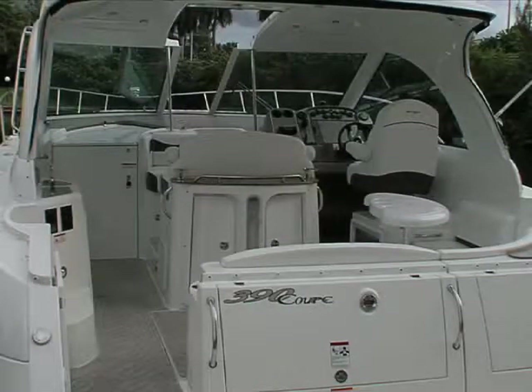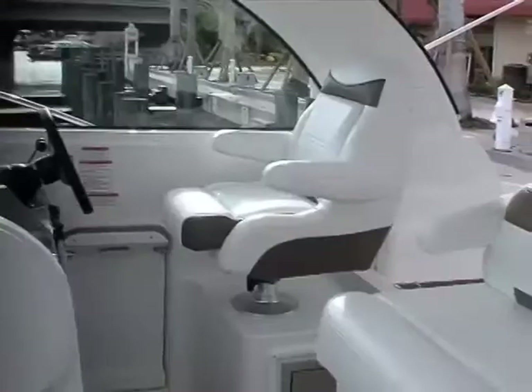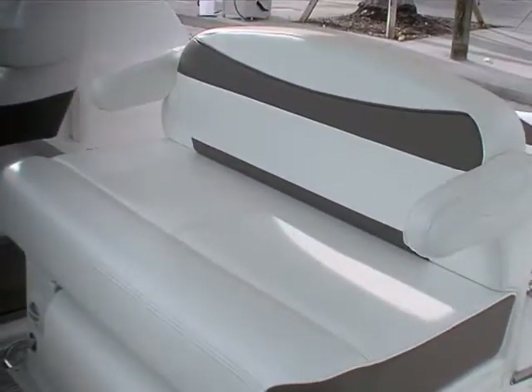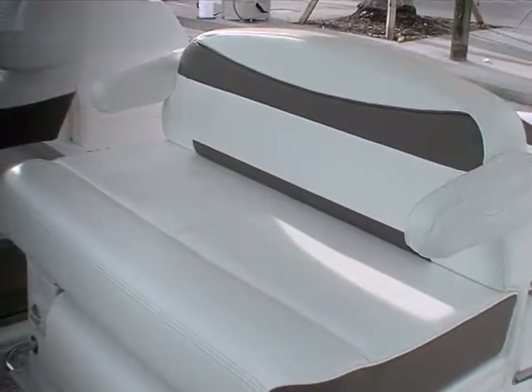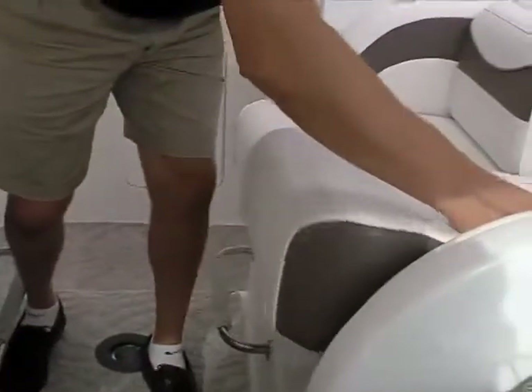The cockpit has a rather unique layout. The main cockpit has an L-bench that flows across the transom and up to the helm. What makes the layout unique is the central positioning of the helm companion seat that allows two to join the captain while underway.